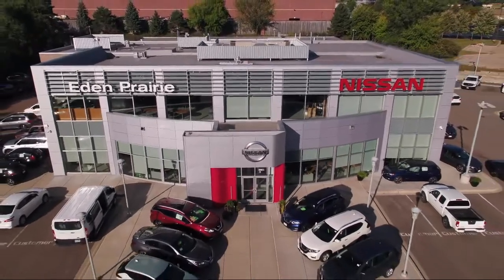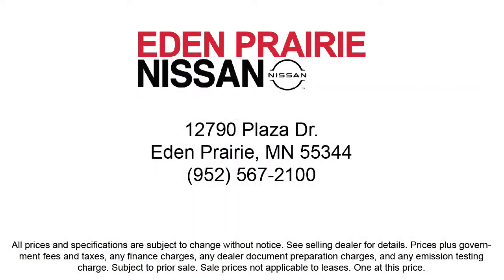Click, call, or stop by today and see why so many customers continue to change the way they drive at Eden Prairie Nissan. Thank you.